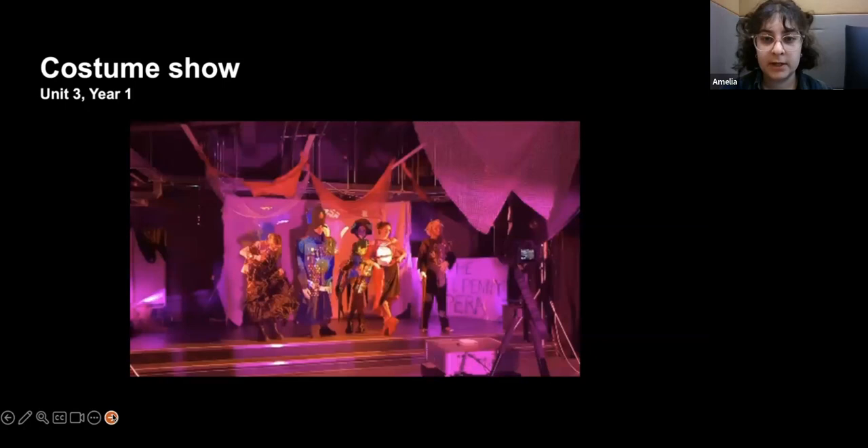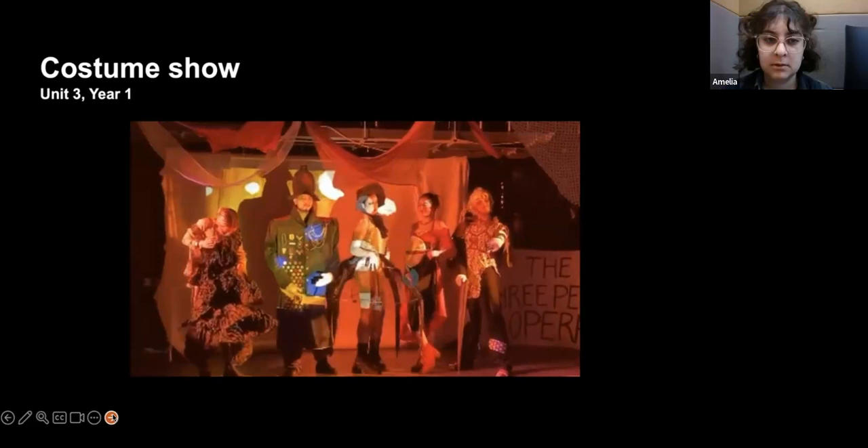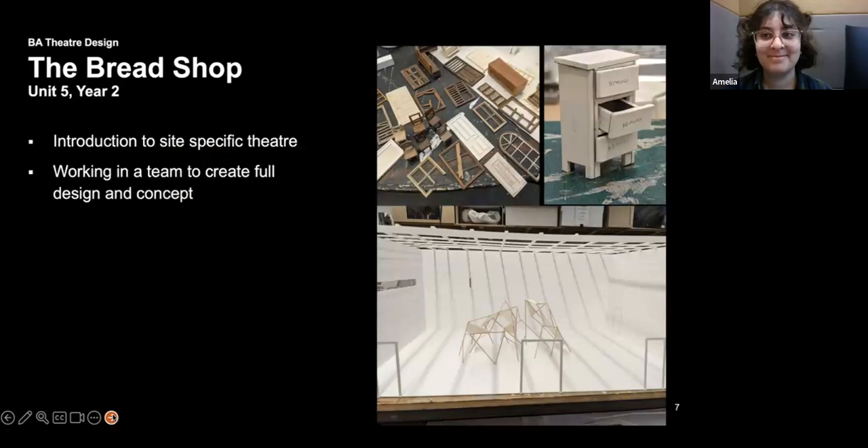This is a quick video of how that costume show turned out — it was kind of like a fashion show meets mini performance, where the characters were walking among small groups of audience.